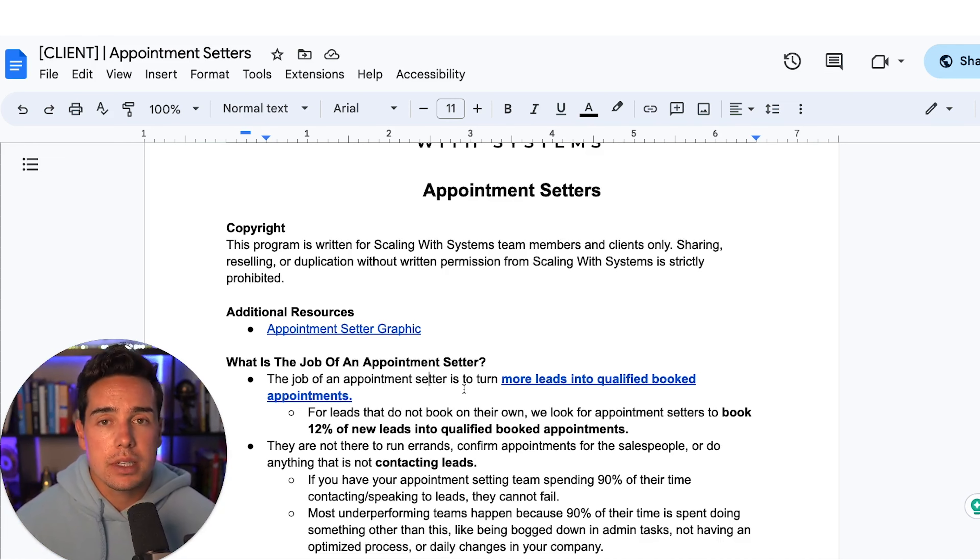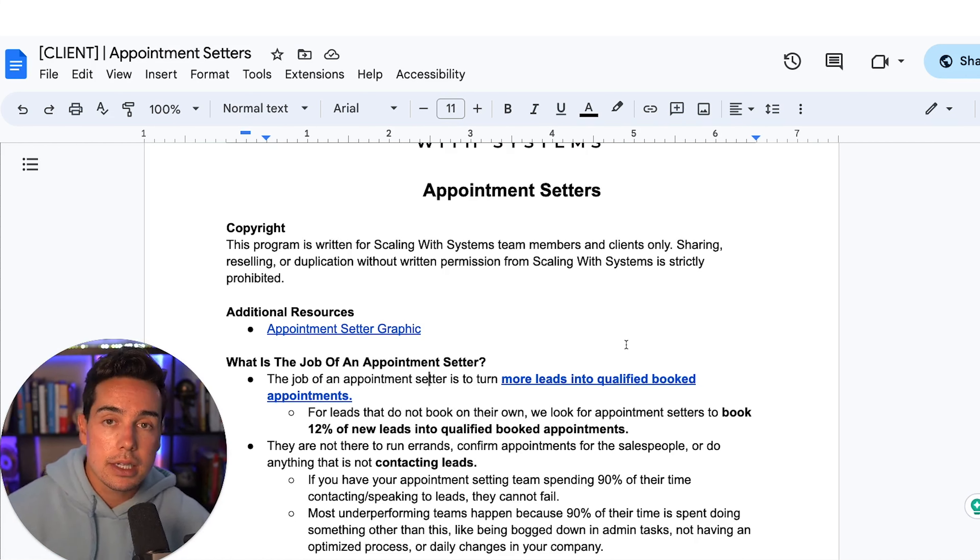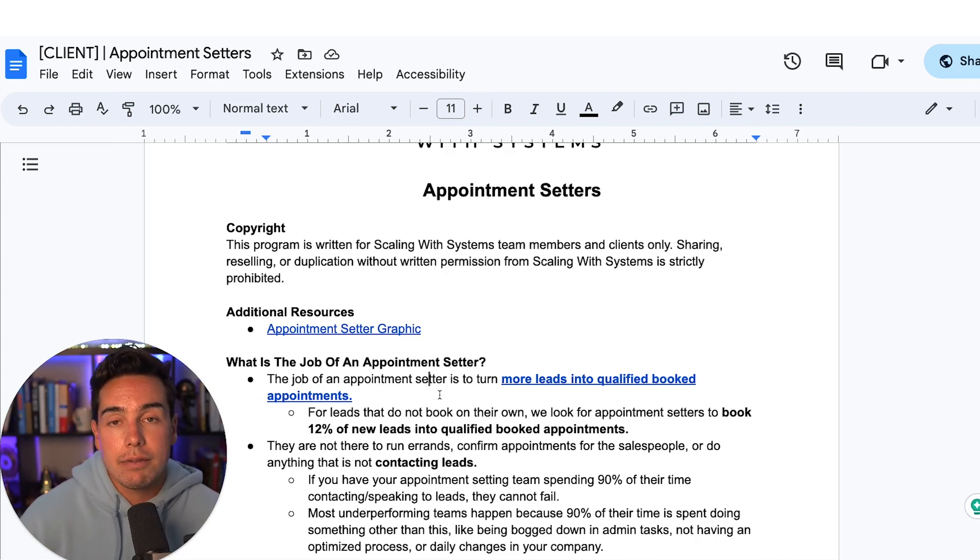If you don't know who I am, my name is Ravi Abubala. I'm the founder of Scaling with Systems, where we build custom end-to-end marketing systems for coaches, agencies, course creators, and online service providers. Our mission is to help you create a business that serves you instead of you serving it. You can go below this video at any time to get instant access to the six-page document that I'll be referencing throughout the video.